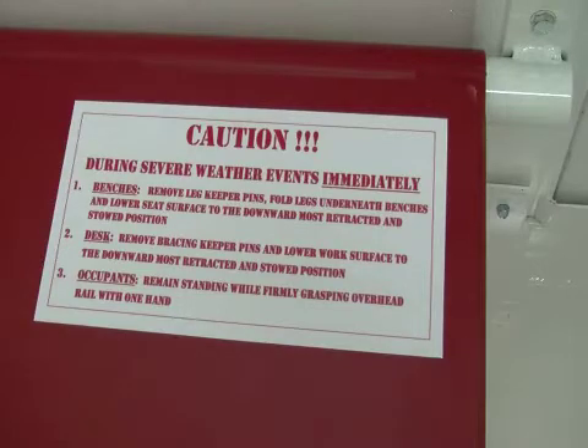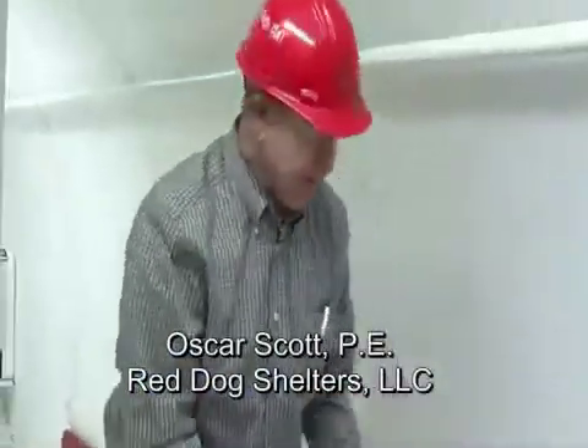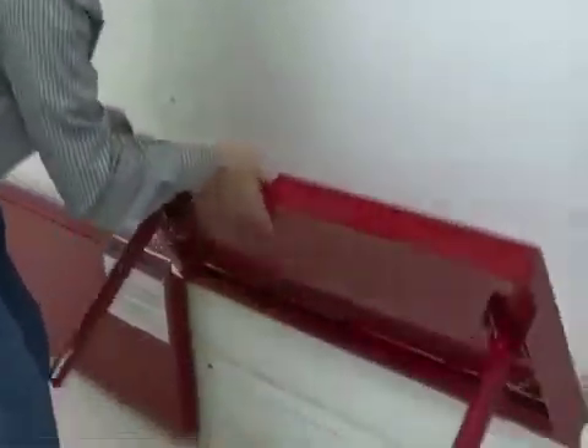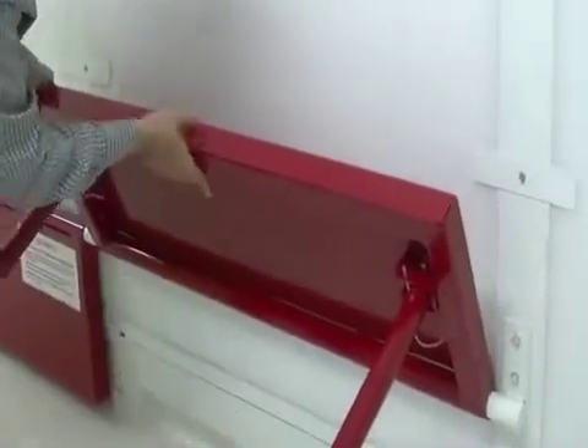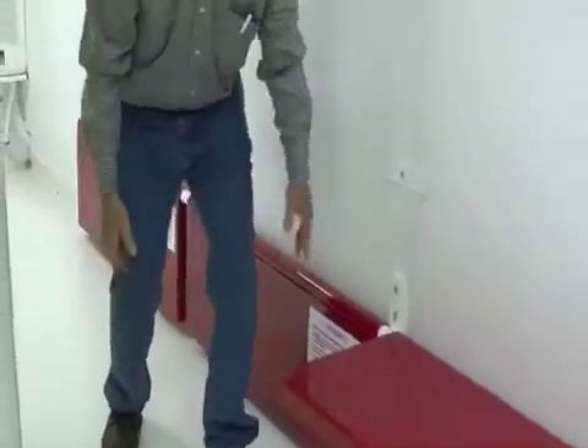Even though Red Dog multi-purpose mobile safe rooms are equipped with benches and desks on the inside, the design is such that we highly recommend that these seats be in the retracted position during any kind of a storm event. These legs can be simply folded back under and the benches then move down to the retracted position.